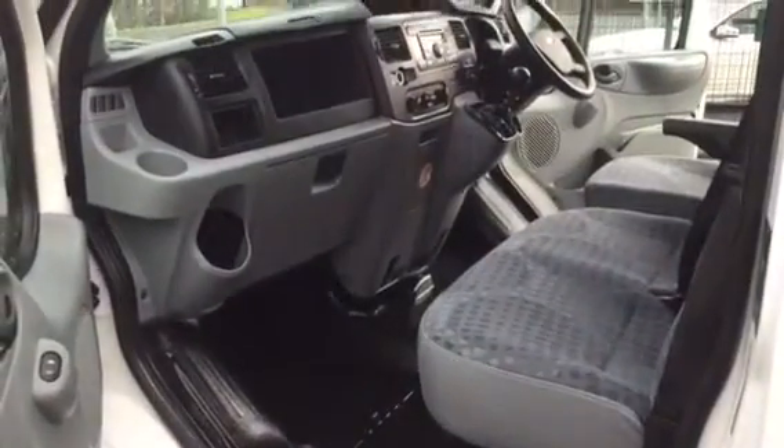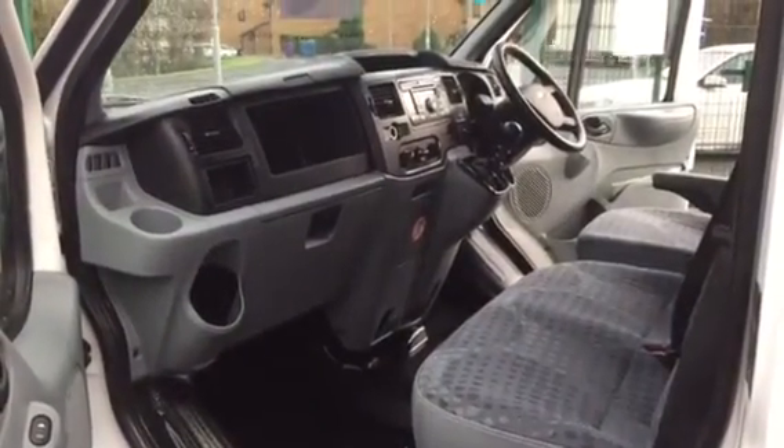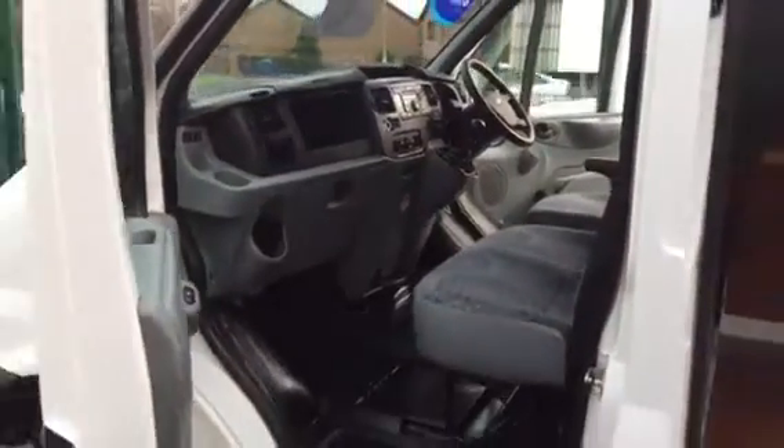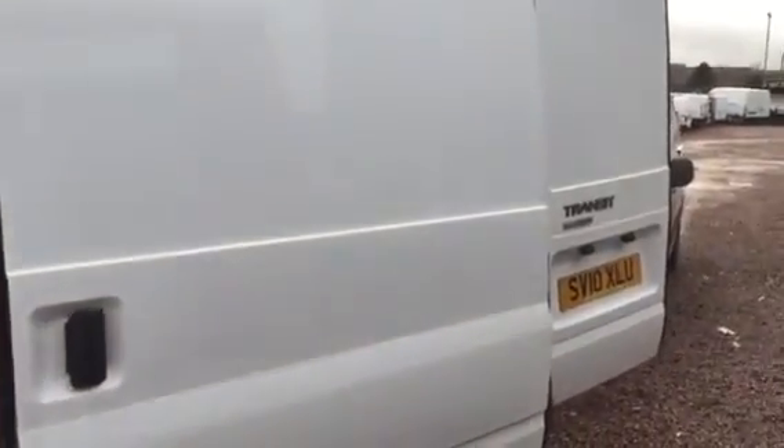Very, very clean all round. Clean in the cabin, nice fresh upholstery, dashboard is all intact and as it should be. And lovely and clean and straight all round the bodywork — no ugly unsightly bashes, scores or marks at all.